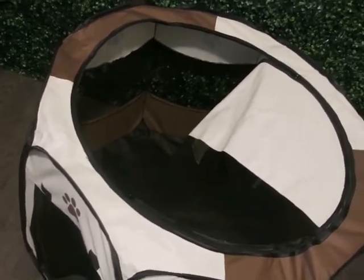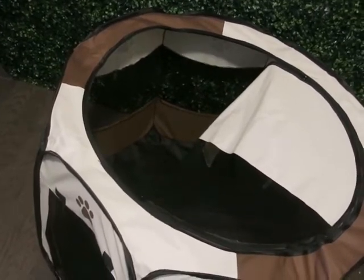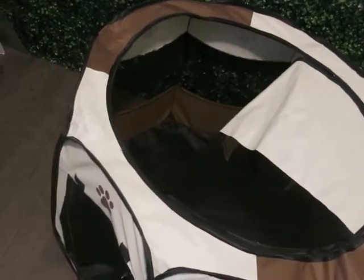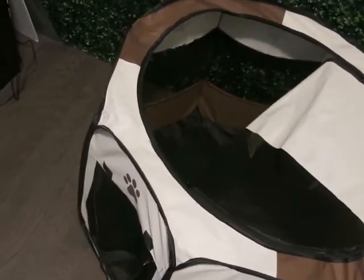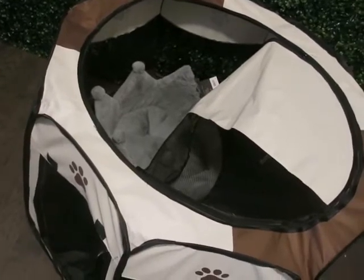We have a crate that Apollo used to use, which actually came from a former dog we had named Kai, who we rehomed to a really nice family. There's a lot of space in it. I want to put some toys in there for her and pee pads on the bottom.